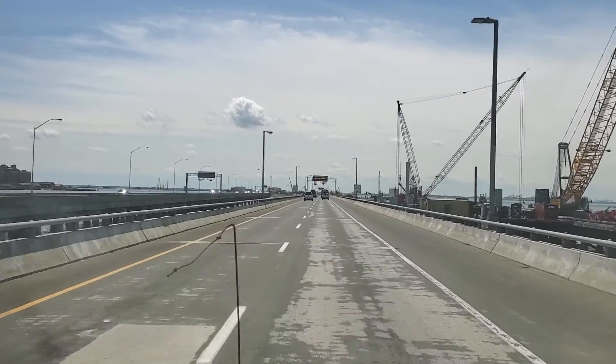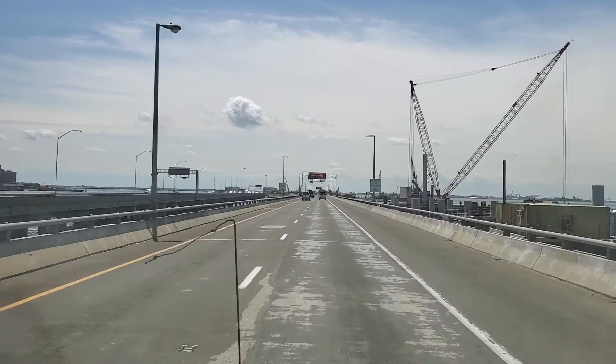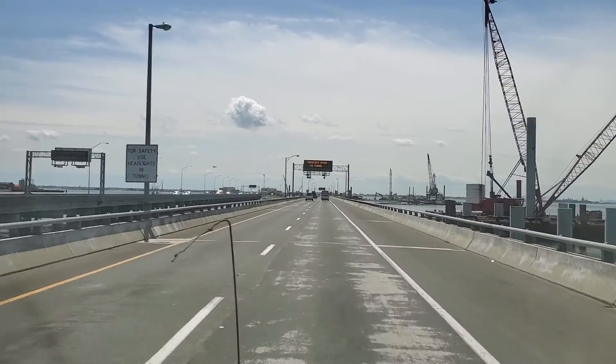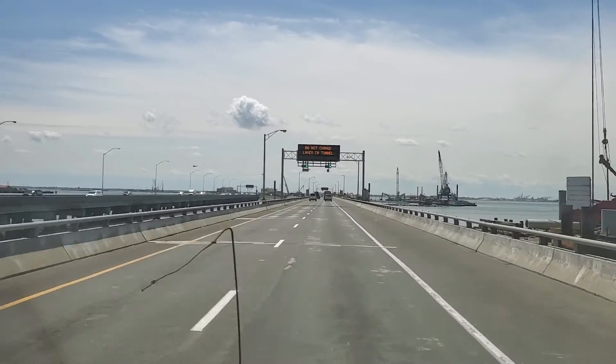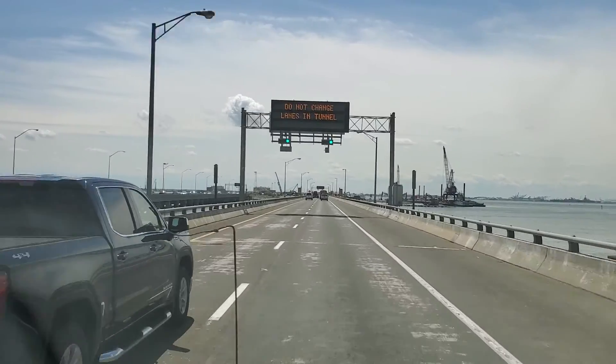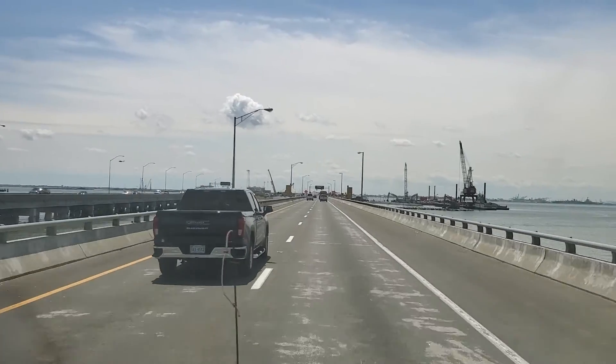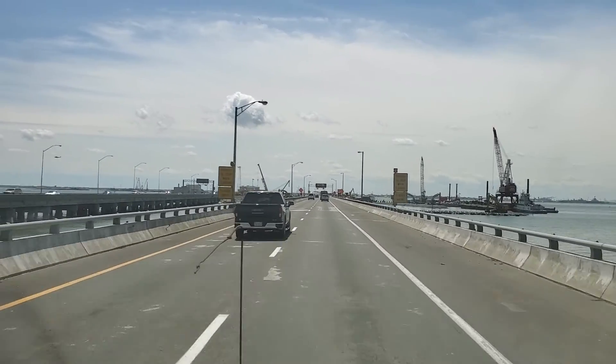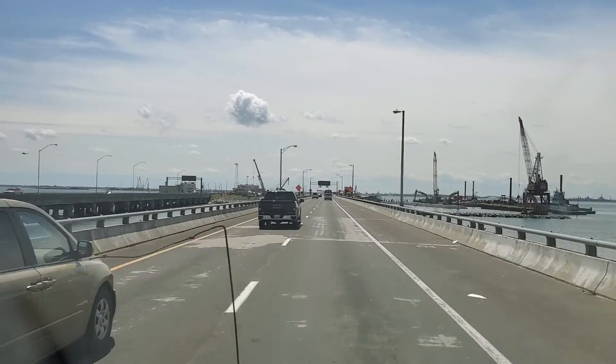This is quite often the case with these Bay Bridge tunnels — they seem to always be adding lanes. There's already two lanes for this one with no oncoming traffic. But there's people they've trained to build these things and they've always got to employ them, so they're always building more.